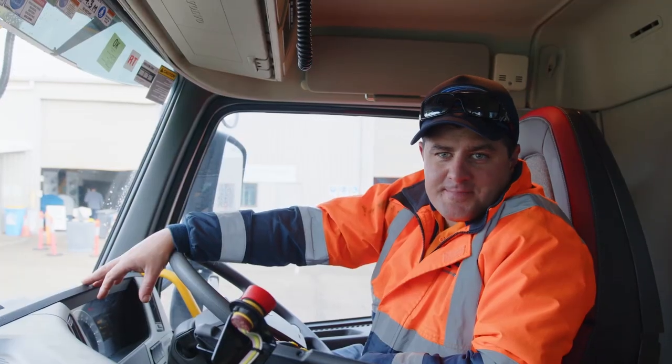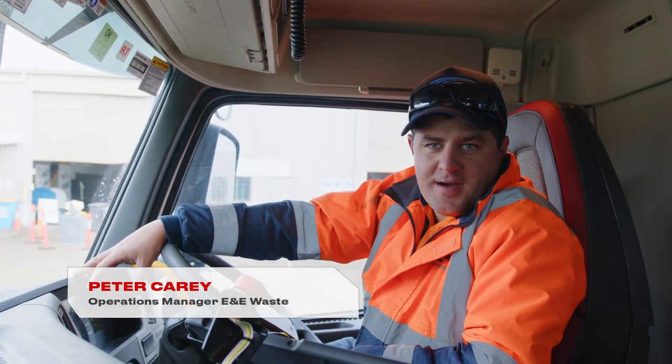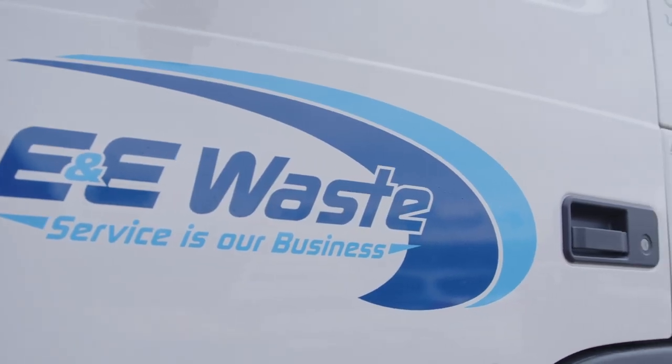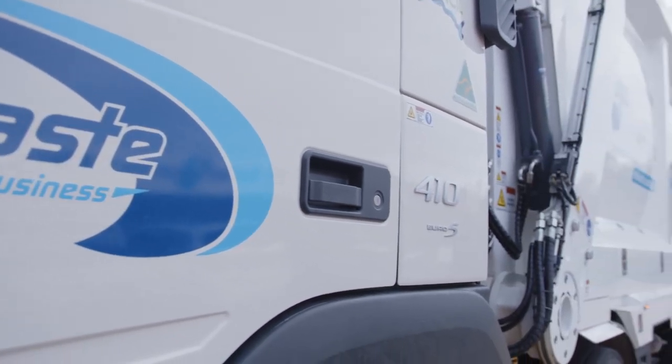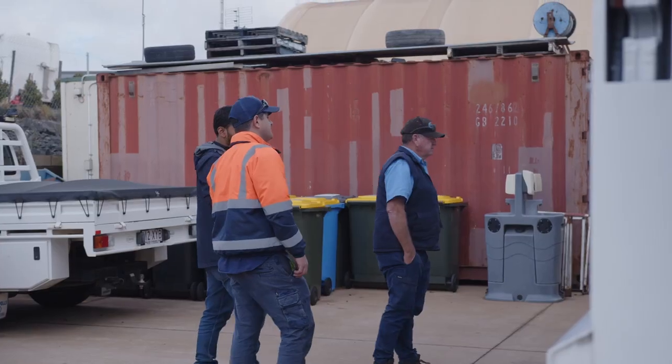Hi, my name's Peter, I'm the operations manager of E&E Waste Toowoomba. We've just recently purchased a front lift truck from STG Global. Mohammed came up and helped us through the handover process and has been really good showing us the features of the truck.